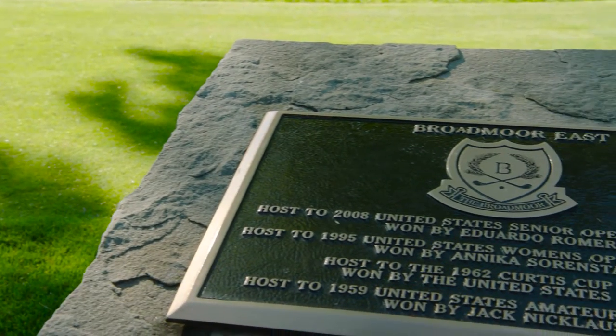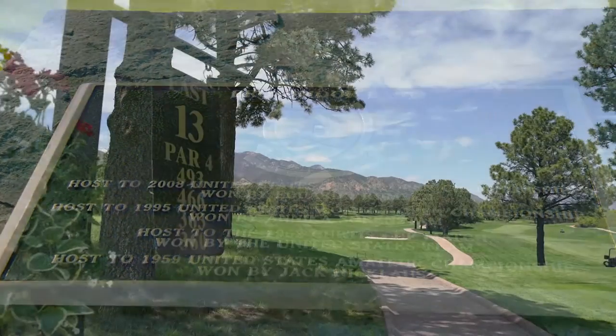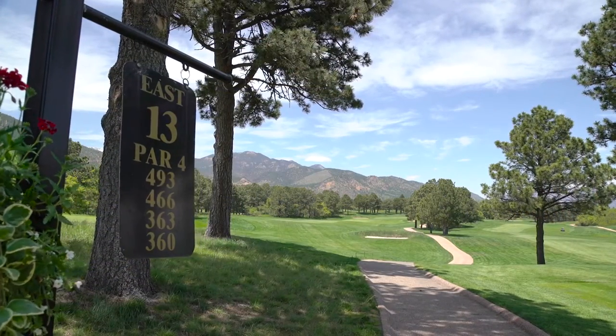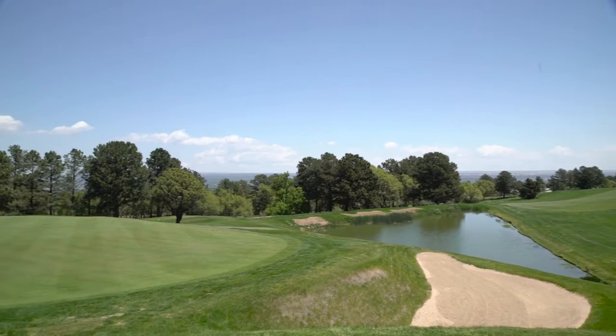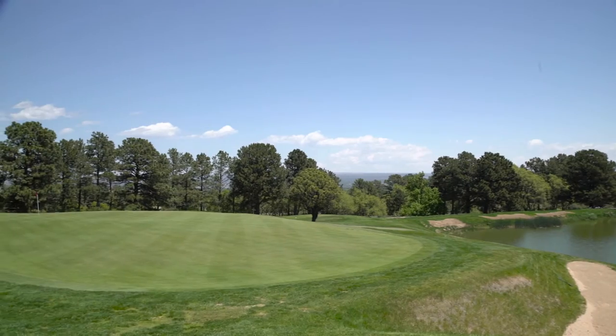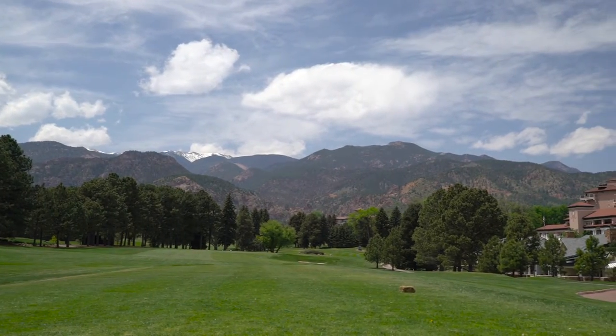The renowned East Course was designed by esteemed architect Donald Ross and opened in 1918. Ross is revered for the work he did during a period known as golf's golden age of architecture between 1910 and 1940, when he also designed Pinehurst No. 2, Seminole, and Oakland Hills.